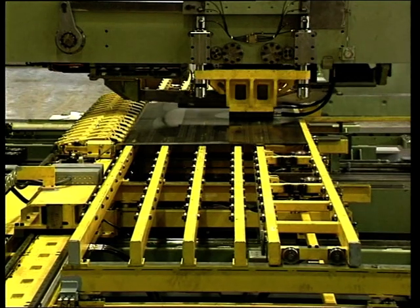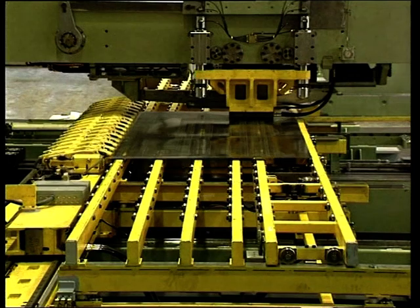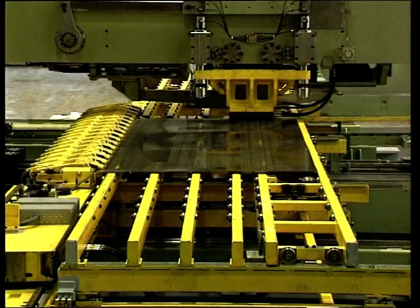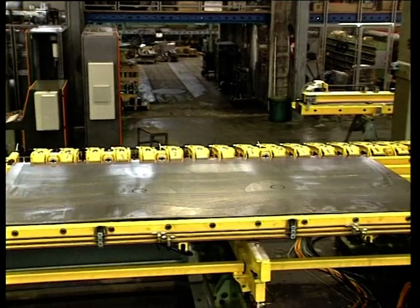Furthermore, the press is equipped with a fully automatic stroke change, a programmable movable stripper, and of course the new MODAC control. This enables the machine to fulfill each customer's special needs.